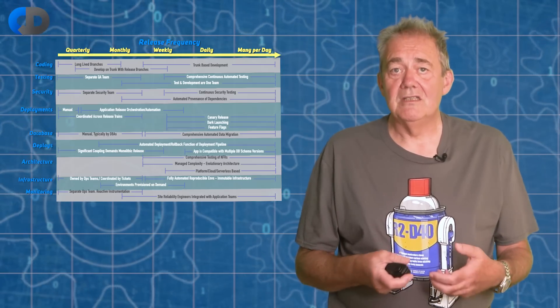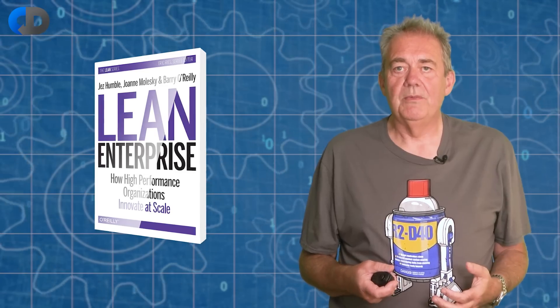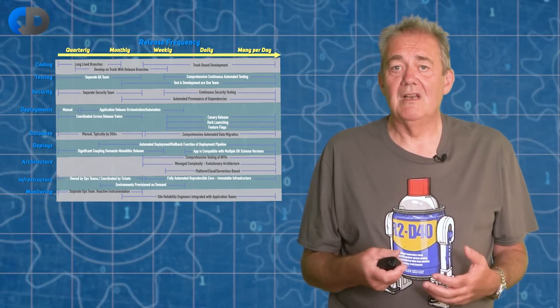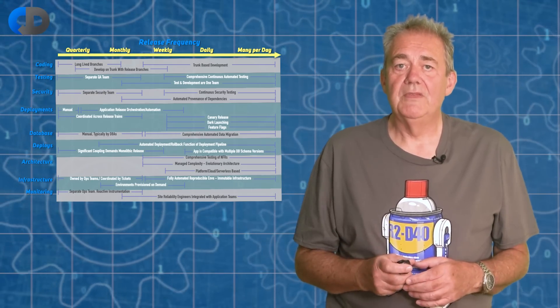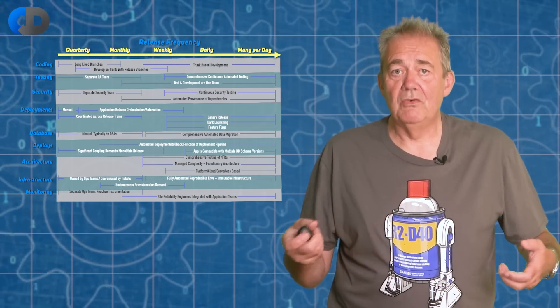One of my former colleagues, Paul Hammont, came up with a model that rather nicely captures how this desire to release more often changes some of the things that we need to do to sustain it. A diagram based on his ideas was included in the excellent book Lean Enterprise. I like this diagram quite a lot — I've modified it very slightly to make some ideas a little bit clearer, but this is Paul's work, not mine. It gives us a useful map of what practices are applicable at what points on the release frequency spectrum. The practices on the right, close to essential for higher release frequencies, are applicable everywhere — they work at slower speeds too. But the practices on the left, applicable only at the slowest release frequencies, don't work at all at the higher speeds.